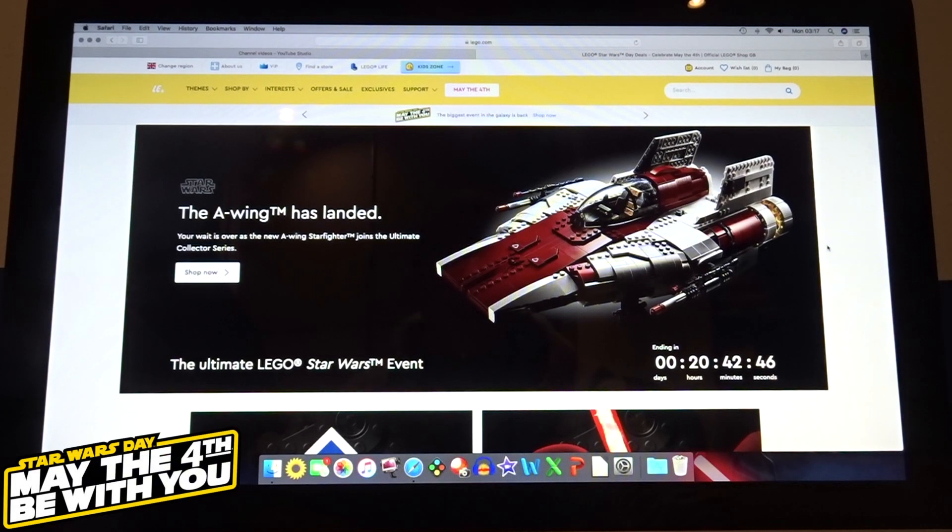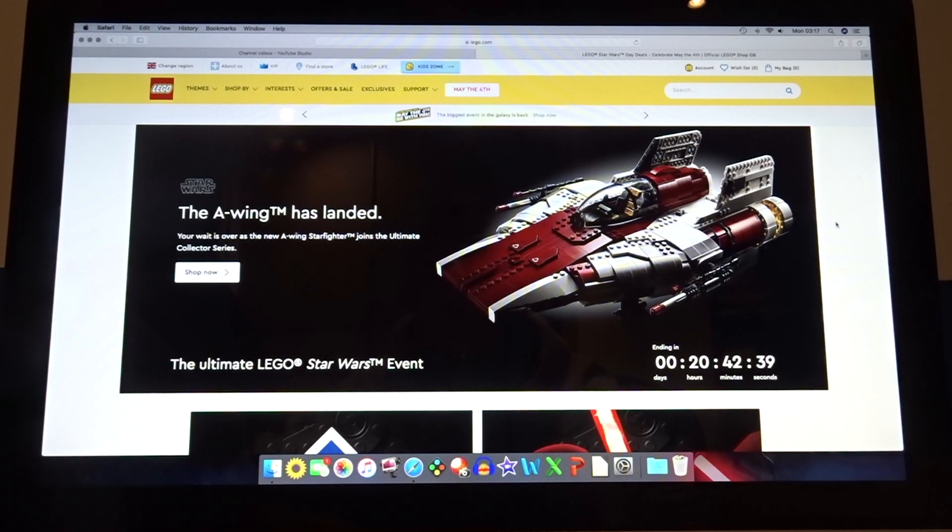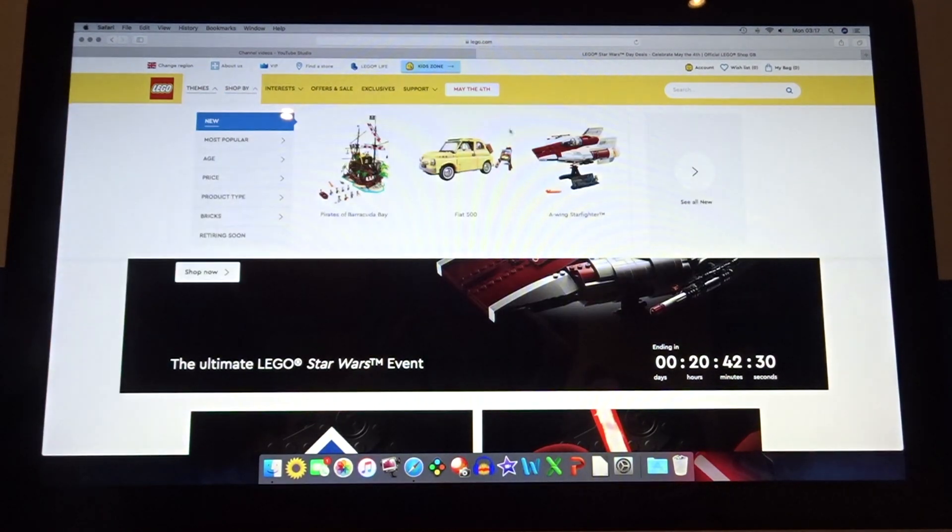So I'm up late just doing some editing and I thought I'd check the Lego website, as it's now May the 4th, to see what availability they've got. I know on Friday they didn't have much at all, so I wondered if they've held some stock back for actual Star Wars Day. Let's go have a look.